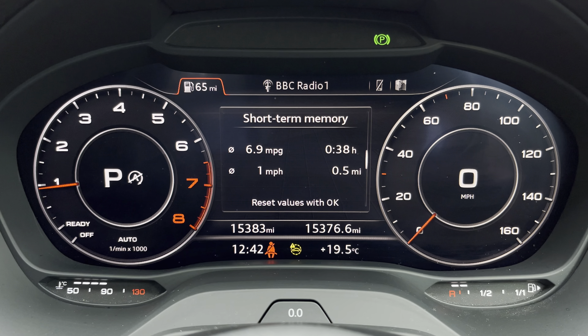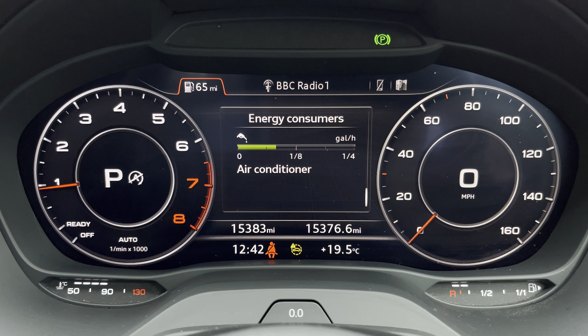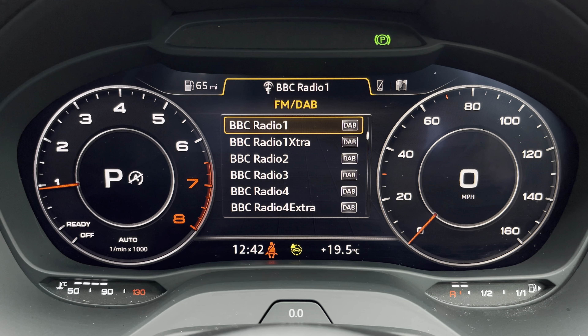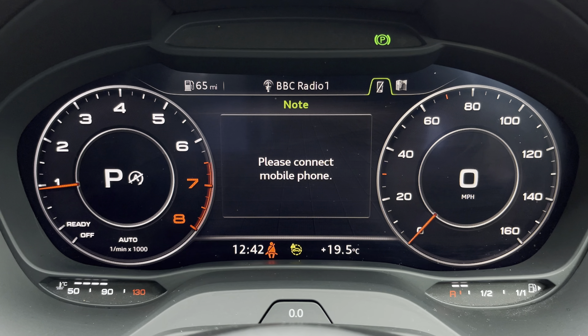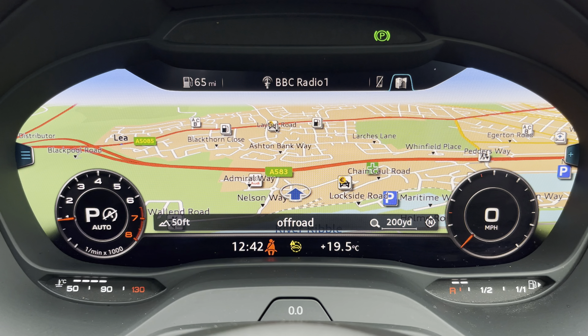Ahead of you you'll find the 12.3 inch virtual cockpit with various display options including DAB digital radio, telephone equipment for your connected device, as well as navigation with 3D mapping, while the flick view can change the size of those dials.